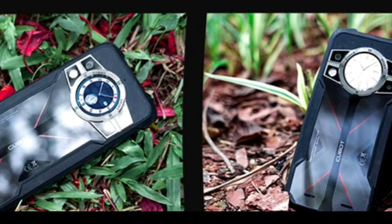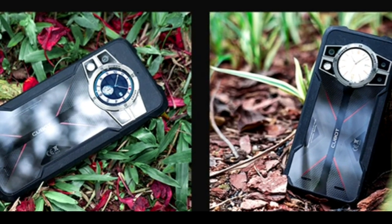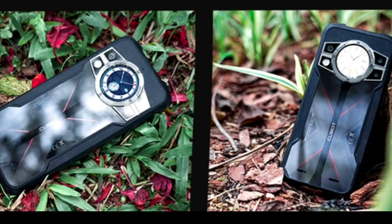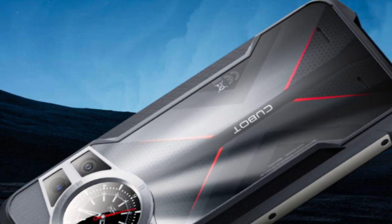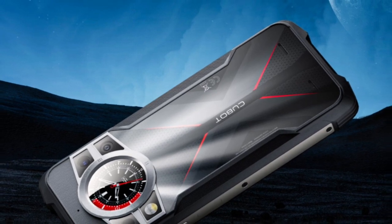While the large display frame and monoblock dimensions might be a slight drawback, they are necessary to ensure water and moisture protection, complying with the IP68 standard. The main screen boasts a generous diagonal size of 6.58 inches and utilizes IPS technology. Although it may not be the brightest IPS display on the market, it remains visible even under direct sunlight.